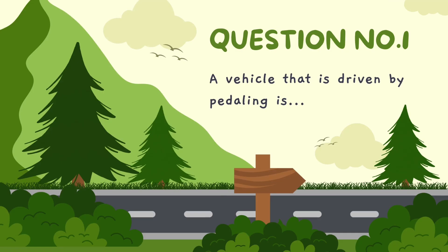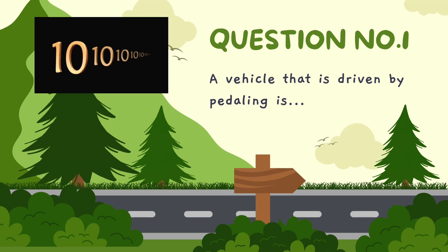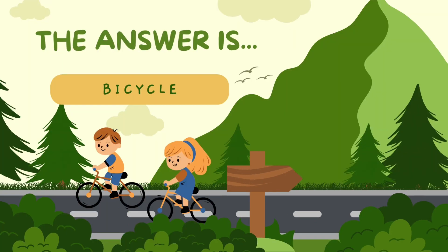A vehicle that is driven by pedaling is... The correct answer is bicycle.